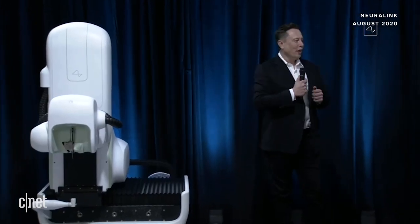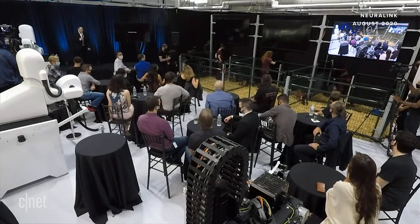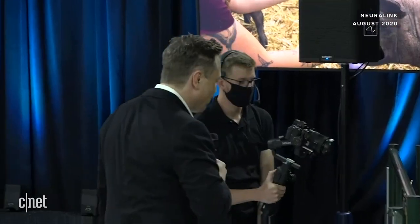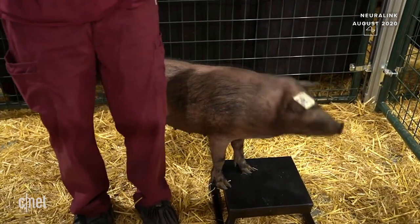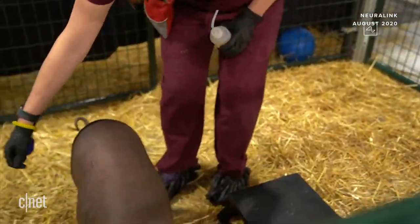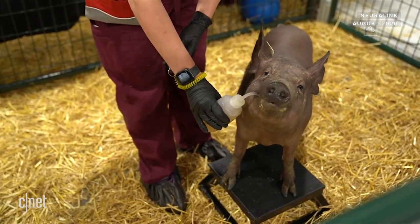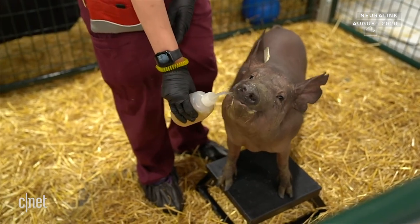Does it actually work? I call it the 'three little pigs' demo. Let's bring out the pigs. In pen number one is Joyce — she does not have an implant; obviously healthy and happy. Here's Dorothy — Dorothy used to have an implant and then we removed it. This demonstrates reversibility: if you have a Neuralink and decide you don't want it, or want an upgrade, you can remove it and still be healthy and happy, indistinguishable from a normal pig.